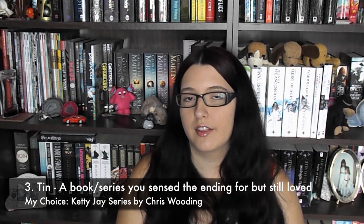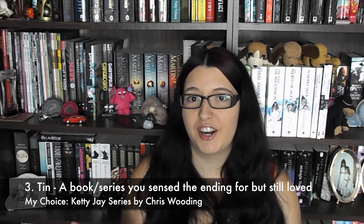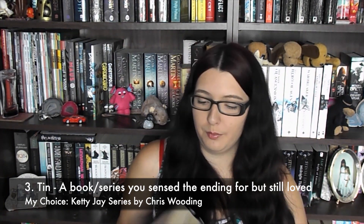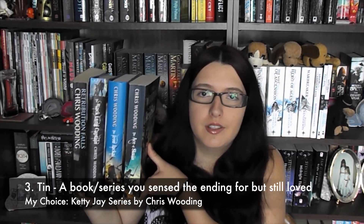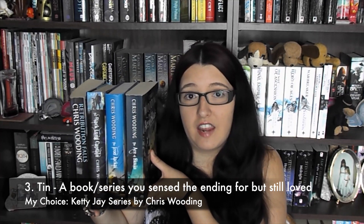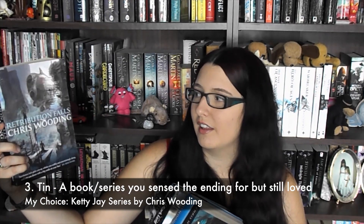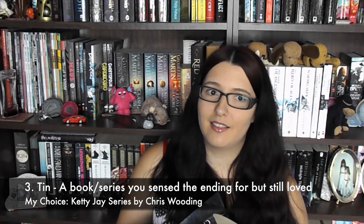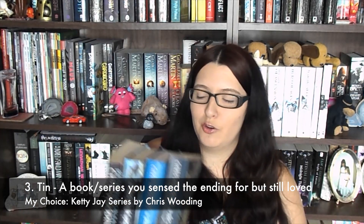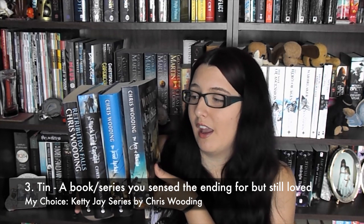Number three is Tin — name a book or series that you sensed the ending before you got to it, but still really loved. I'm going to copy Mercedes on this one. She said the Ketty J series by Chris Wooding, and I would second her on that. We both read it together, so it makes sense we both kind of worked out the ending before it happened, but I absolutely loved the series — I gave them all five stars. The covers are very pretty as well, and the whole series has phenomenal characters and a great storyline, so I would highly recommend them.